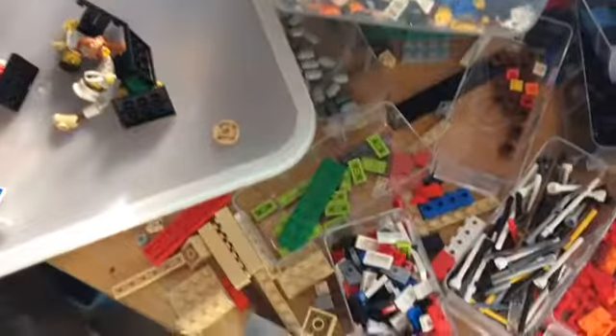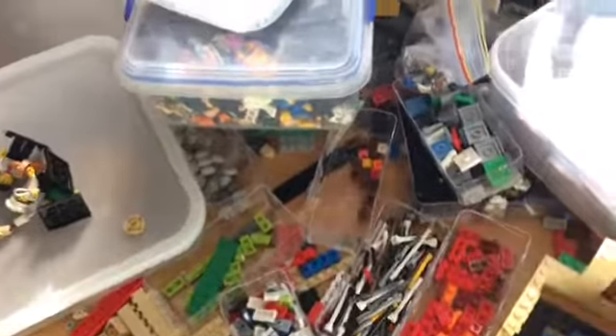So last weekend I went to Legoland Discovery Centre - that was so good! I finally got my first Pick-a-Brick Big Cup, which is a bit of a hint for the haul. I'll do a haul video after this video, probably, and I'll pour out the cup - yes, I did get a cup.